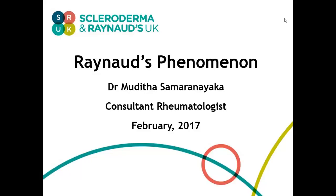Hello and welcome to live chat on SIUK. I'm Dr. Mudita Samaranayaka. I'm a rheumatologist working at Salford Royal Hospital in Manchester and Leighton Hospital in Mid Cheshire. As a rheumatologist, I see a lot of people with Raynaud's. Thank you for joining us today to share some information about Raynaud's.